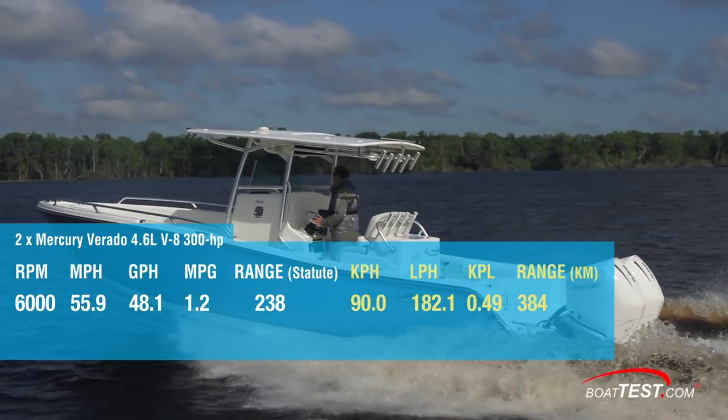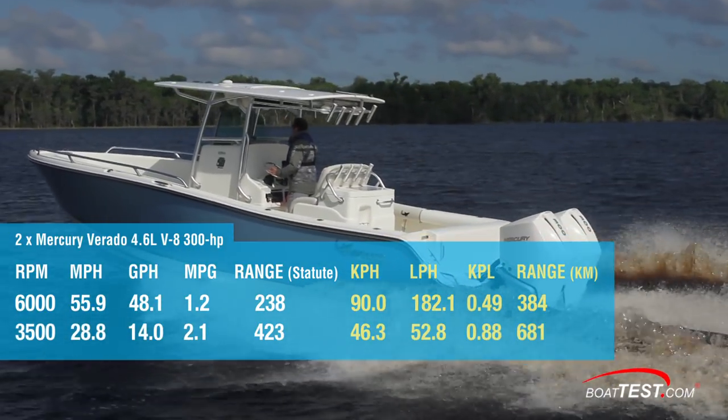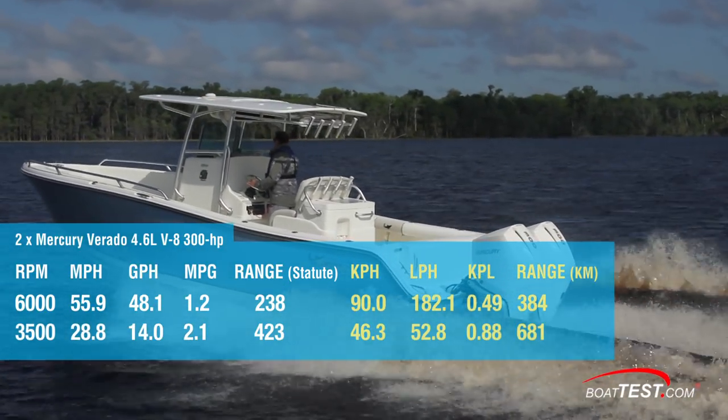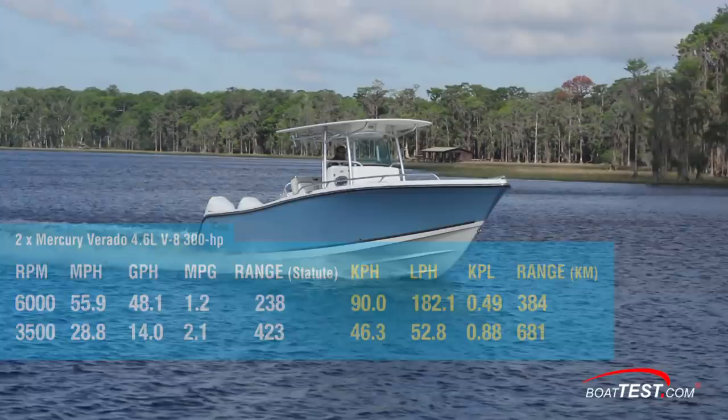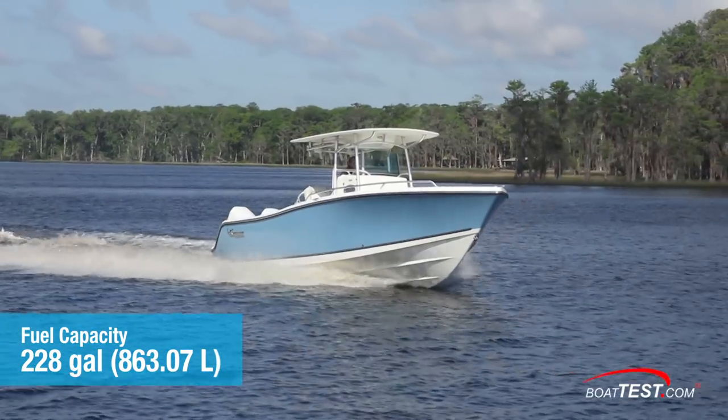We recorded best cruise at 3,500 RPM where the 284 ran 28.8 miles per hour and burned 14 gallons per hour for 2.1 miles per gallon and a range of 423 statute miles with a 10% reserve of the boat's 228 gallon capacity held in reserve.